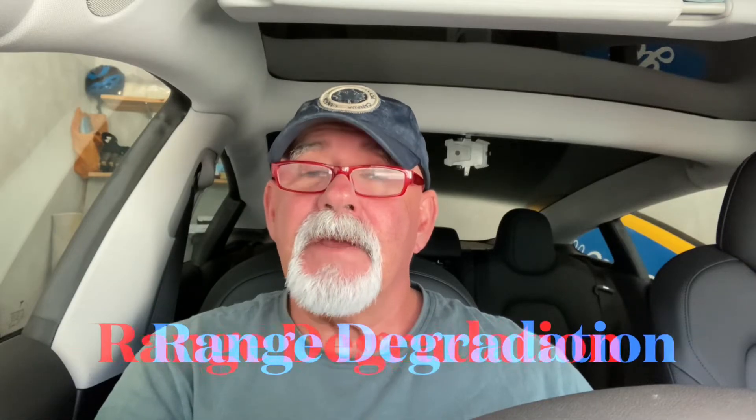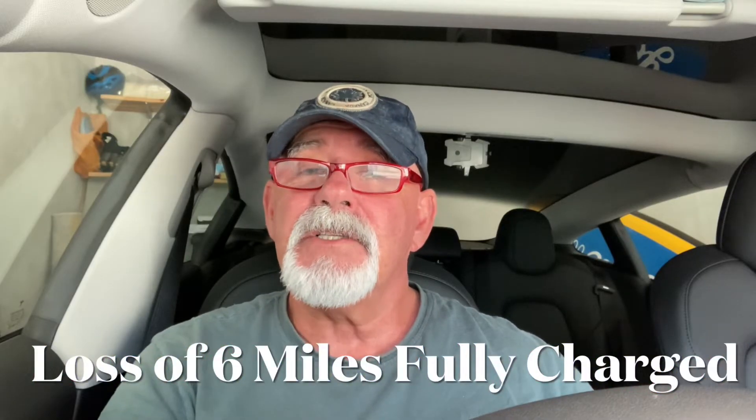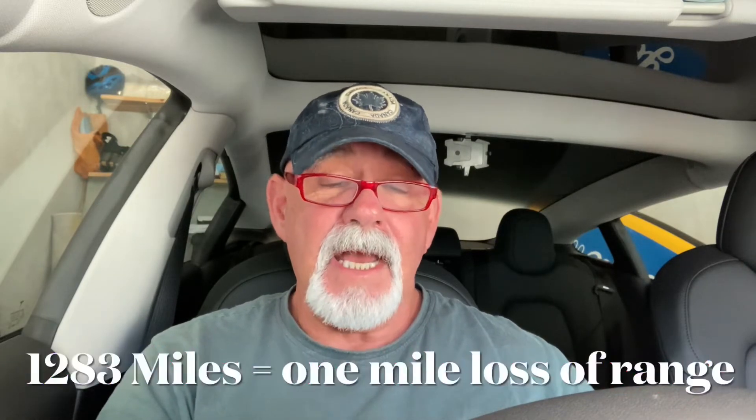It all started a few days ago after my last post, which was about range degradation. I'd noticed I'd lost six miles since I'd had the car at maximum range when I charged to 100%. I'd done 7,700 miles, so for every 1,283 miles I did I'd lost one mile of range, and that worked out at 2.281%.